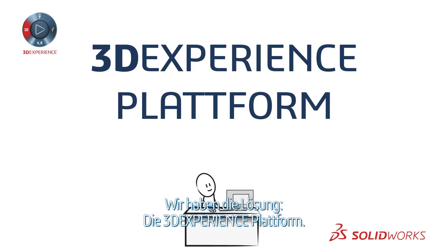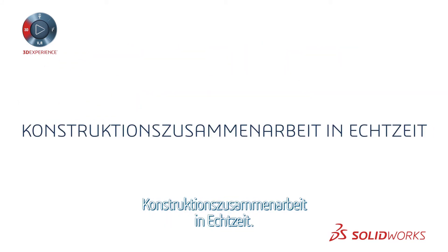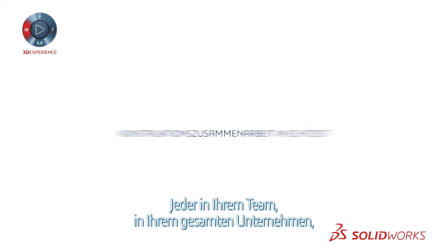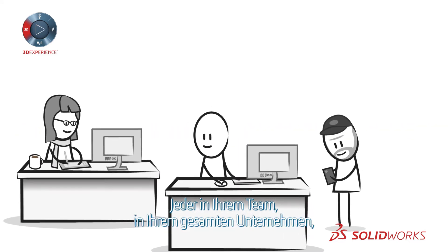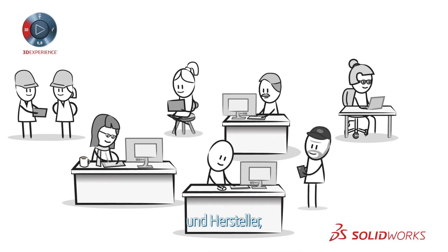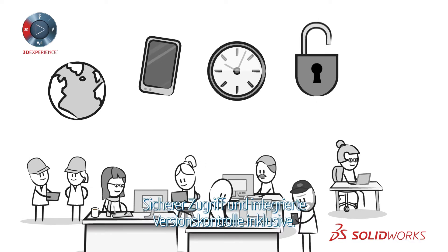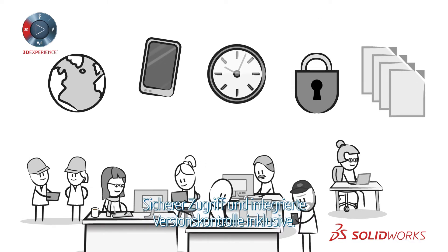Introducing the 3DEXPERIENCE platform. The 3DEXPERIENCE platform enables real-time design collaboration. Everyone on your team and your entire organization, even your customers, partners, suppliers and manufacturers can collaborate from anywhere, on any device, at any time, with secure access and built-in version control.